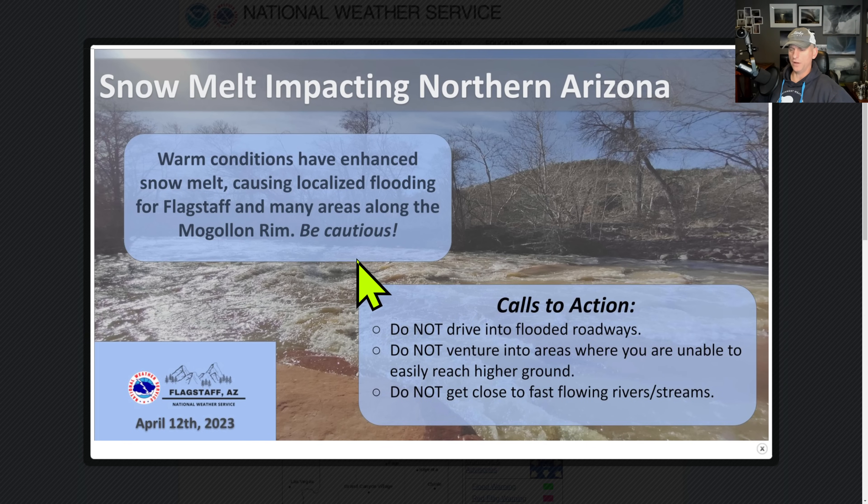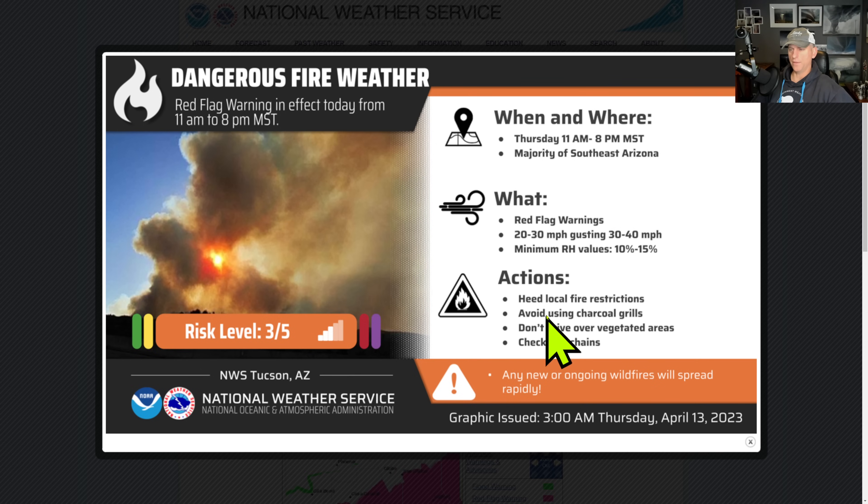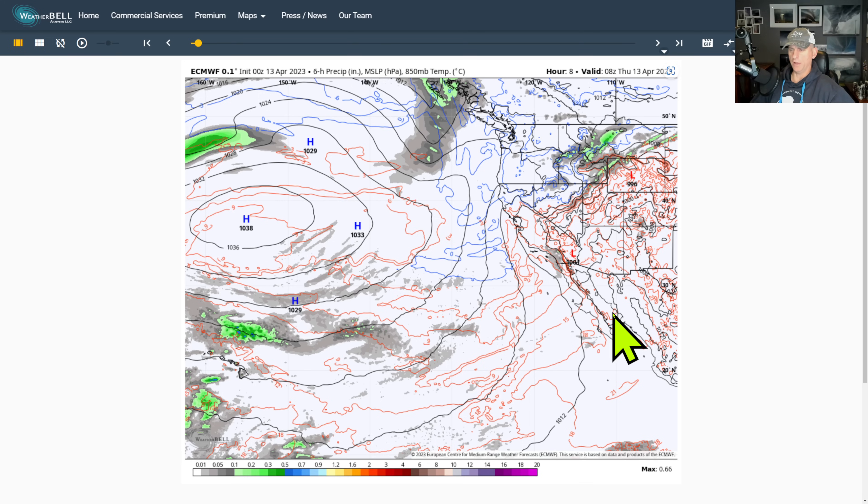Looking at northern Arizona, there's more snow across Nevada, Arizona, and Utah as well. It's starting to melt off, so just have a heads up — we're starting to get some flooding concerns with that activity. This is also dangerous fire weather with windy conditions moving across from Arizona. You can see risk level three to five on this graphic from the National Weather Service Tucson, Arizona, with some red flag warnings out there for fire danger.